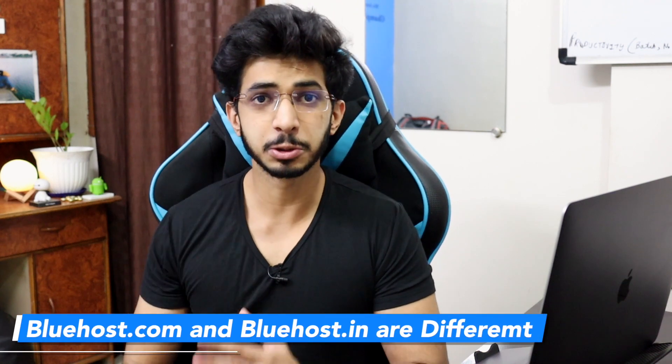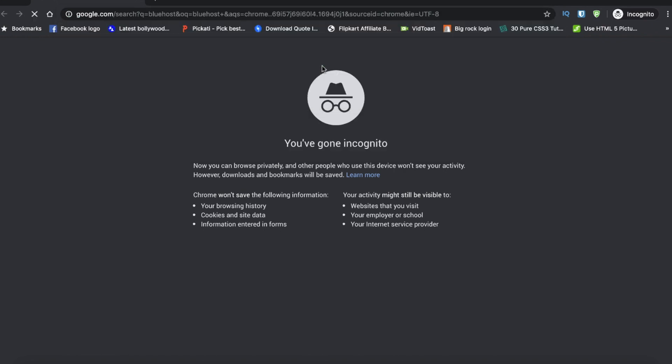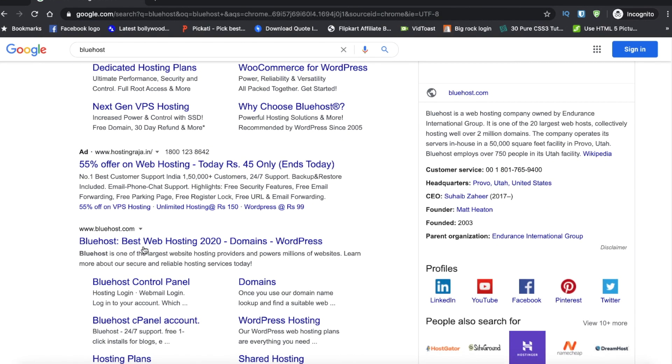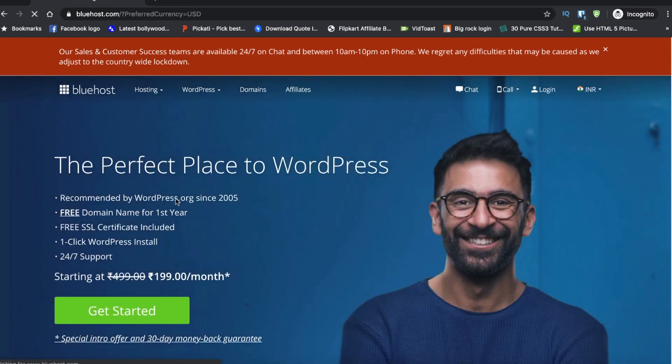Today we will talk about Bluehost.com. I have used .in around 2016 and .com in 2018, and they are both very different — don't confuse them. Bluehost.in is a very bad website with a lot of bad hosting. So how do we go to .com? We will search Bluehost, but it will be redirected to Bluehost.in. You have to select INR from USD and you will see Bluehost.com. So I am going to review Bluehost.com today.